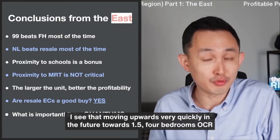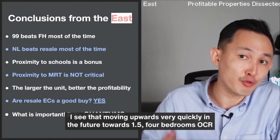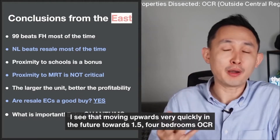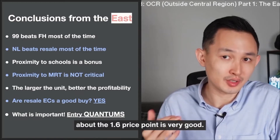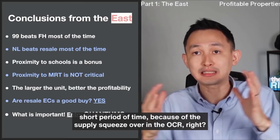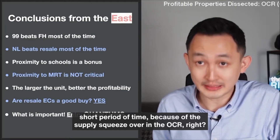In my videos I have shared what are some of the good quantums to look at. $1.3 million for 3 bedrooms in the OCR is very, very good quantum right now — I see that moving upwards very quickly towards $1.5 million. Four bedrooms in the OCR at about the $1.6 million price point is very, very good, and I see that moving upwards to about the $1.8 million price point.